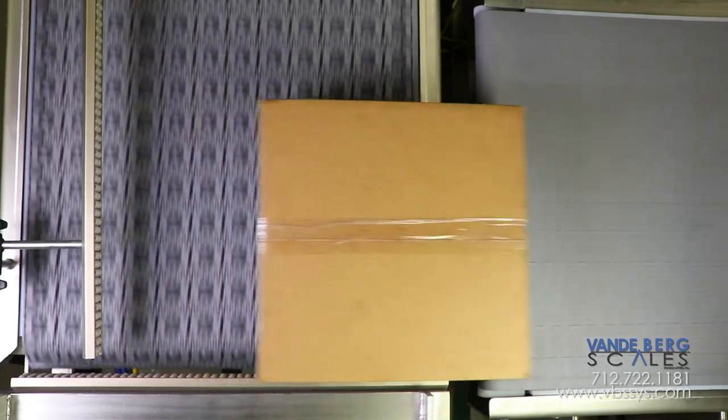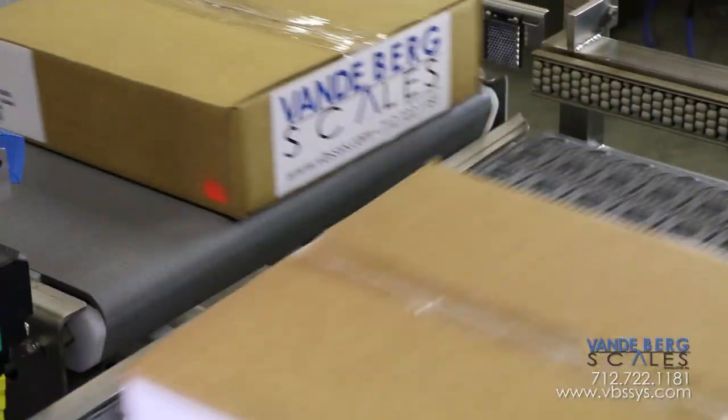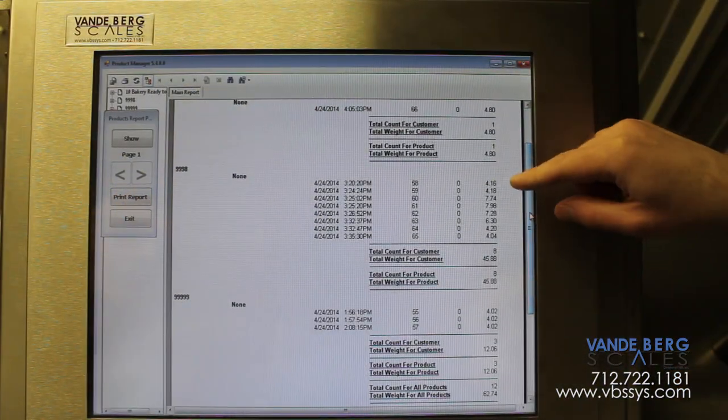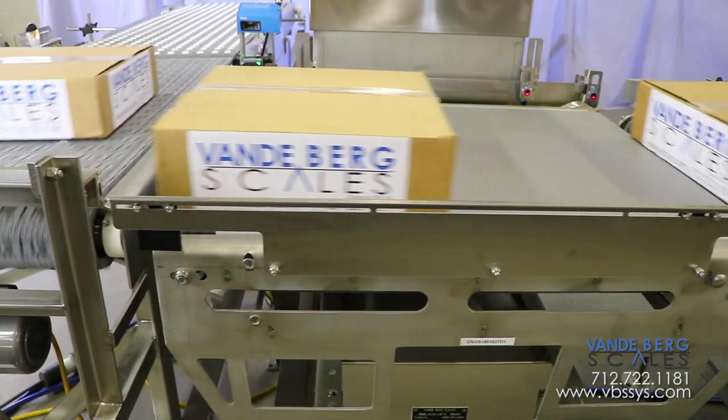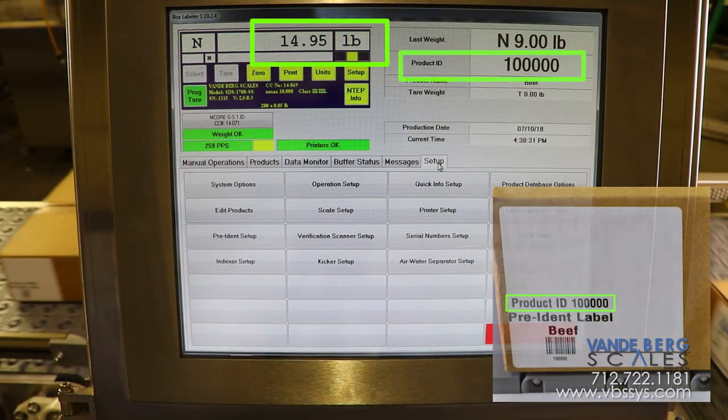As the case advances onto the conveyor scale, a pre-ident scanner scans the barcode and inserts case information into an SQL database. While on the conveyor scale, a weight is captured and combined with the same pre-ident information.